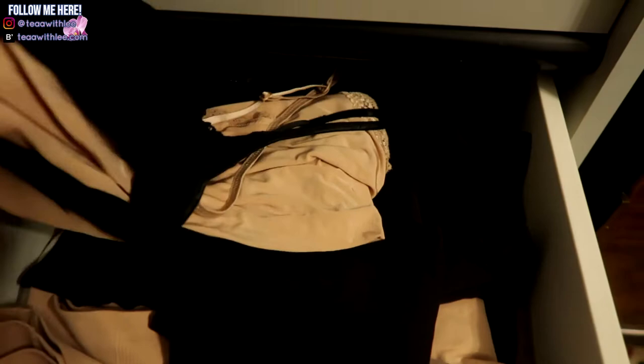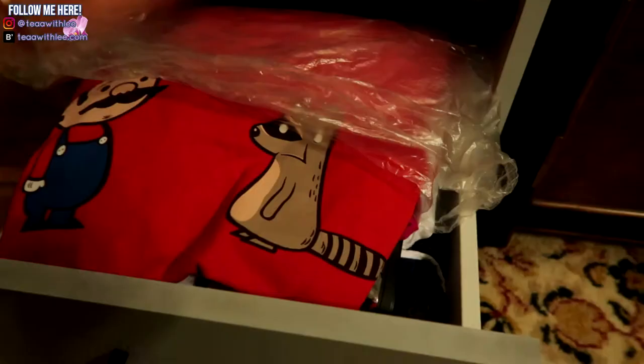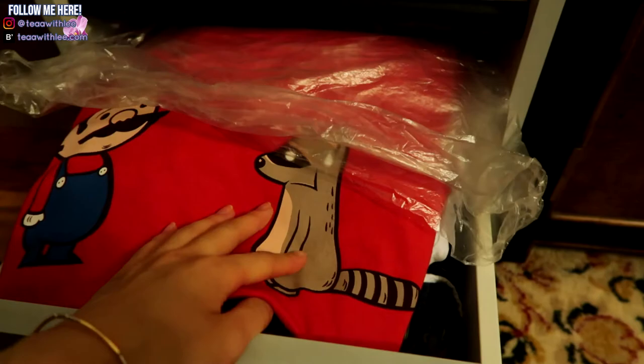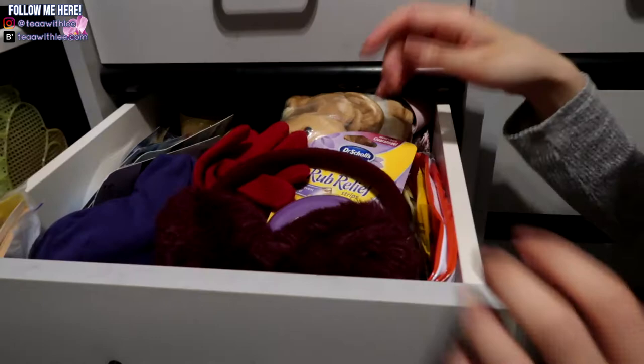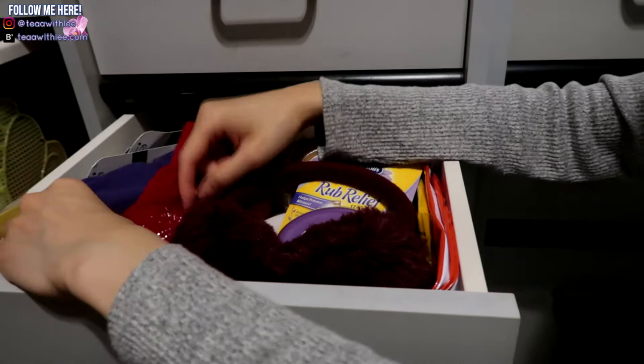This drawer has all my camisoles that I wear underneath my blouses — I have a video on things I don't buy anymore, linked in the description. I still have them just in case some shirts need camisoles underneath, and I also have undergarment things for skirts. In this drawer I have some PJ tops and my swimsuits. This other drawer is a bit of a mess — it has footwear insoles, my ski mask from when I went skiing with my family, another pair of gloves, and earmuffs.